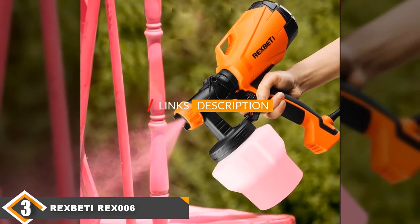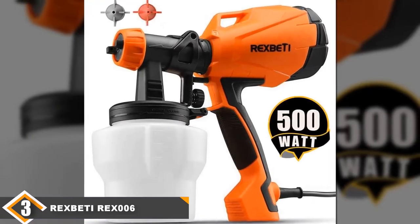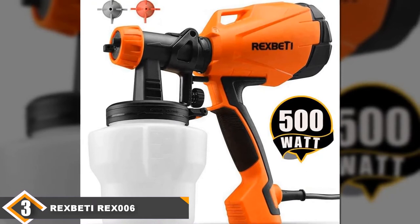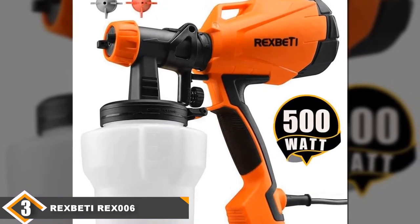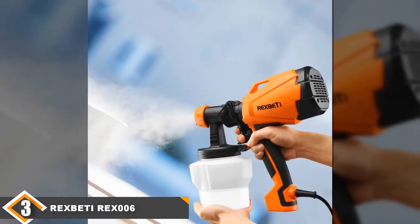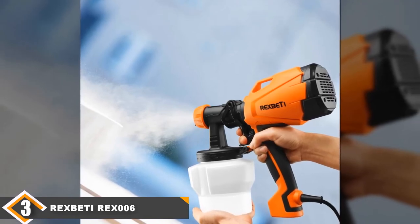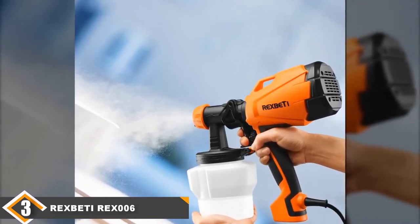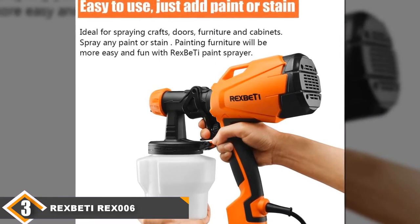The number three position is held by the Rexbeti handheld paint sprayer. Designed to be financially friendly, the Rexbeti REX 006 will help you complete your paint project while saving you a lot of time. Integrated with HVLP technology, this handheld sprayer also comes with three-way spray pattern settings and an advanced motor that ensures your paint project has a roller-like finish. The high volume low pressure technology helps reduce overspray with an output of 750 ml of paint per minute.